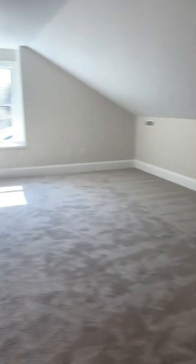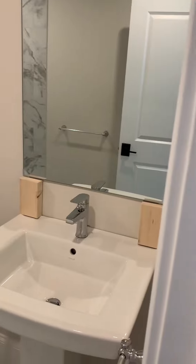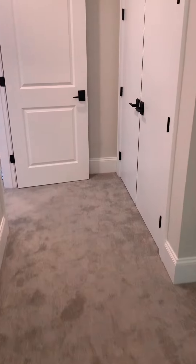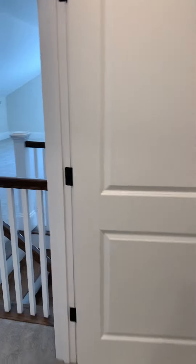And then up here we've got a big open play space, carpeted. There's a full bath again — mirrors and lights are going in. And then there's a bedroom as well with a closet. So that's it — a wonderful home at 50 Lee Road.